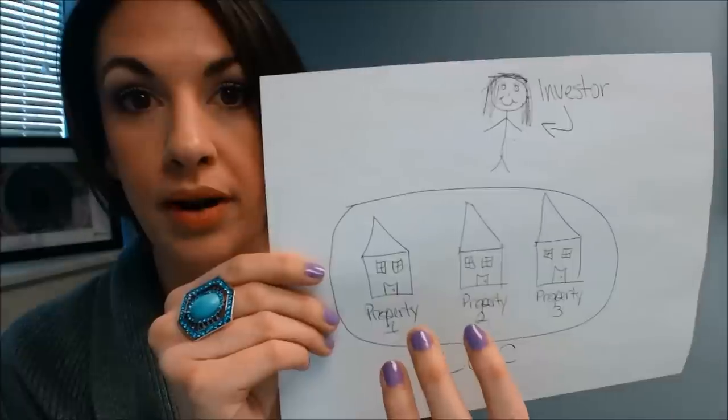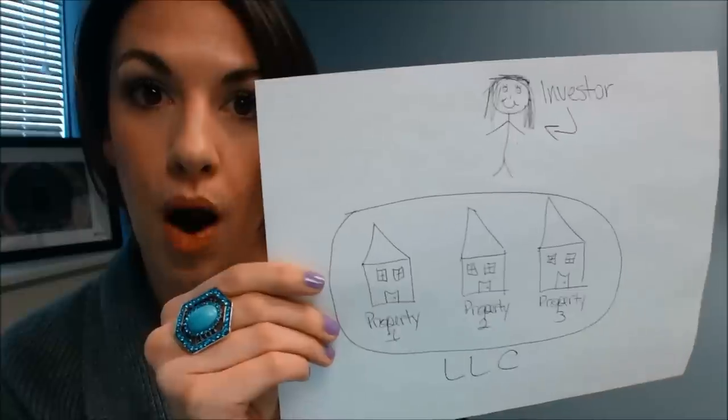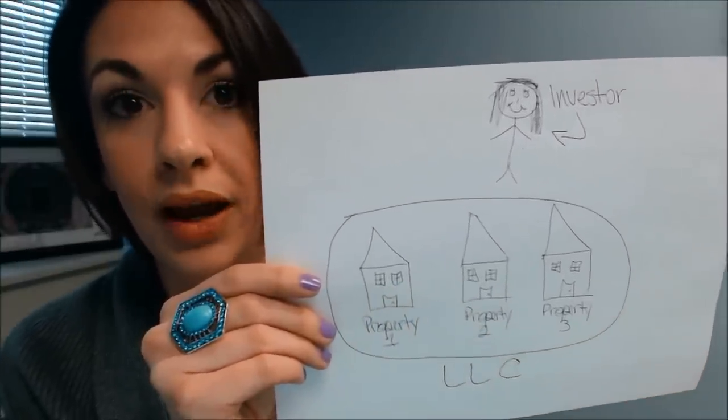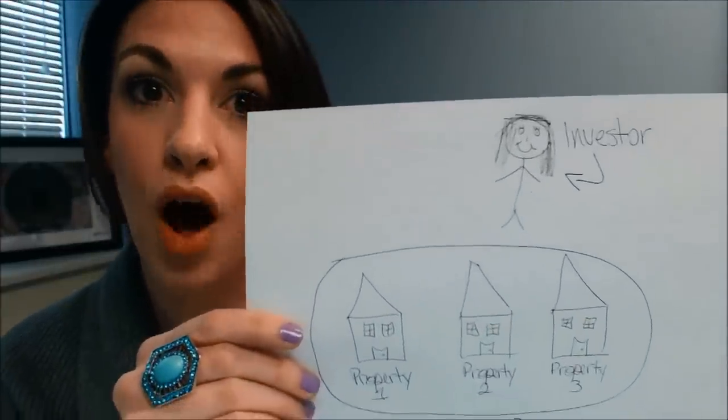That means all three properties will be subject to any liabilities of any of the other properties. So if somebody slips and falls on property one, properties two and three might be subject to being part of that lawsuit and could potentially be lost in that lawsuit.